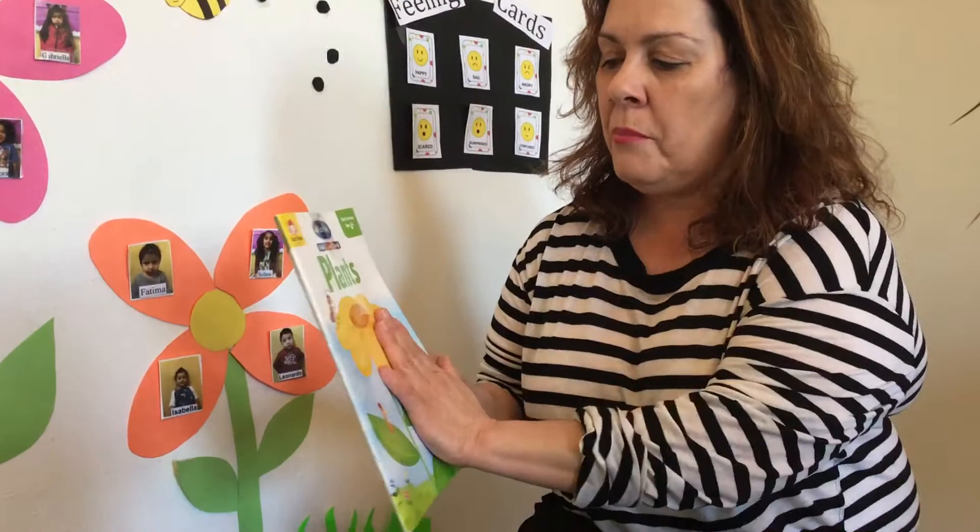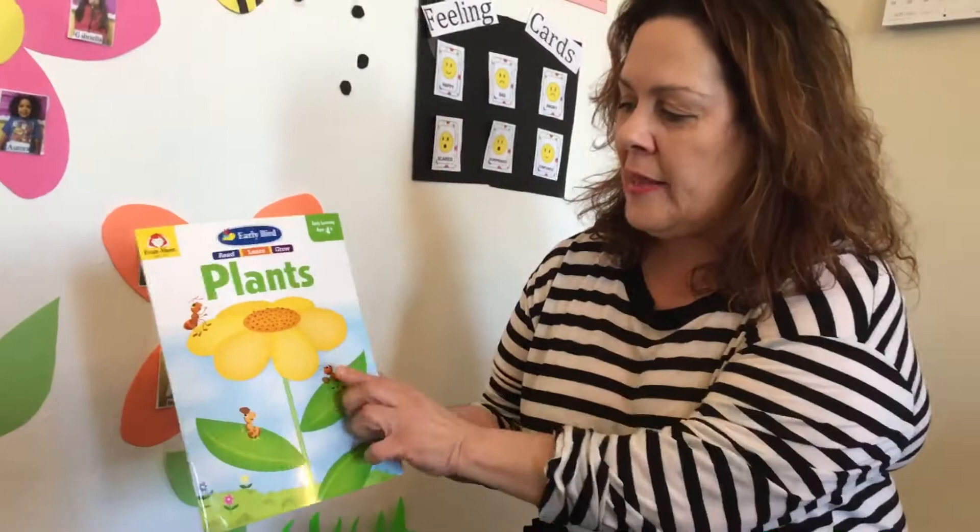Hello friends! Now I am going to read one book here. I found this book — it's a beautiful book about plants and I am going to read it to you.